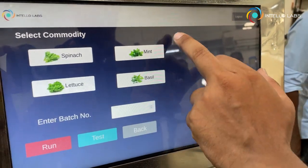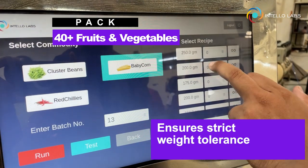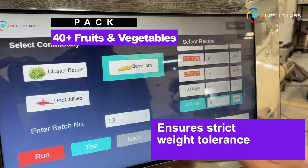Flowstar identifies multiple commodities and packs according to varying sizes, giving you the competitive advantage in the FNV value chain.